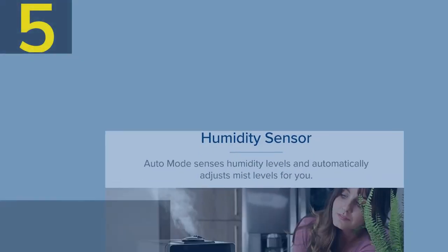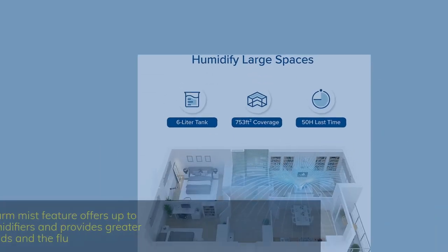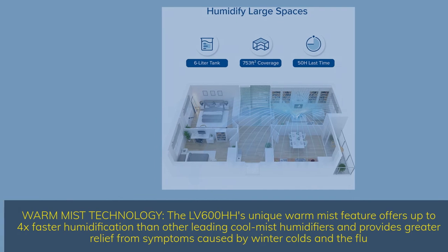Number 5. Warm and cool mist. With an advanced hybrid design, the LV-600HH offers both warm and cool mist so you can enjoy the highest quality experience. The dual-temp design gives you the freedom to choose your preferred mist anytime. The LV-600HH's unique warm mist feature offers up to 4x faster humidification than other leading cool mist humidifiers and provides greater relief from symptoms caused by winter colds and the flu.